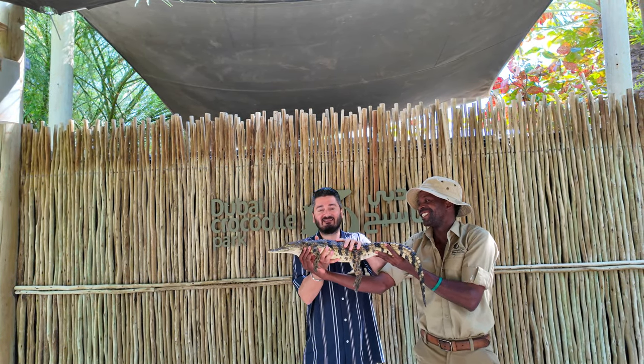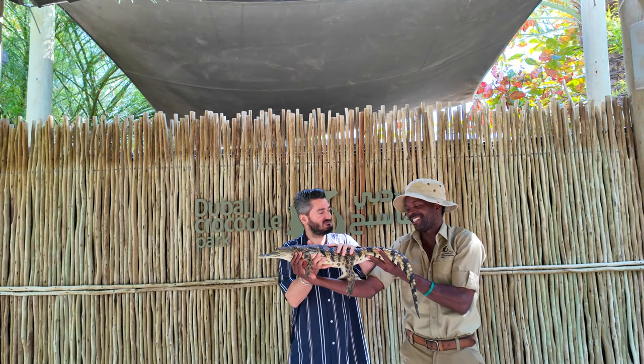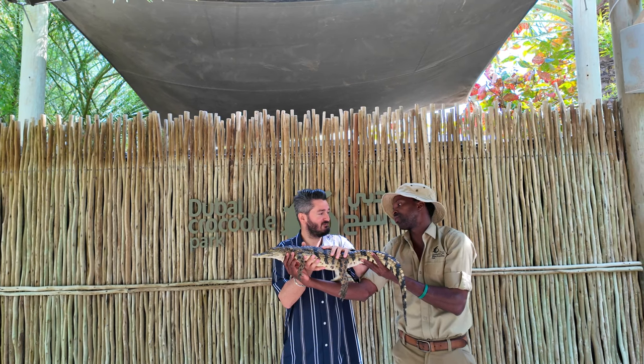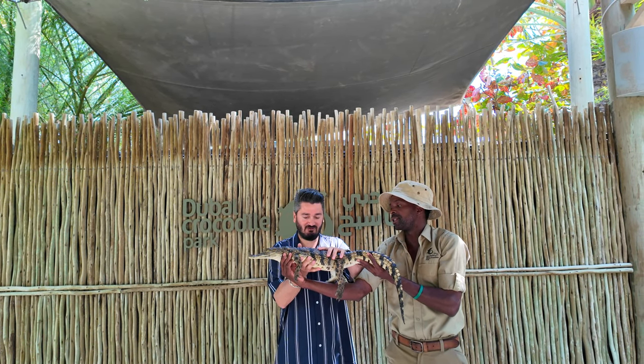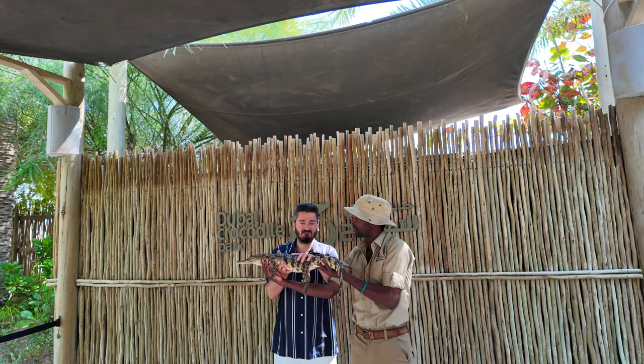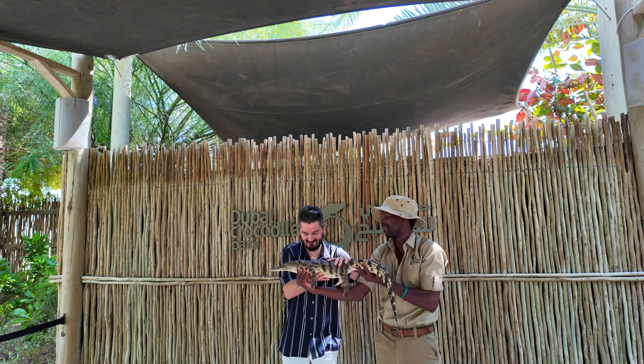There is no name for this baby crocodile, so guys let's find a name for it. The staff confirms she is not dangerous and that the mouth is safely closed. So guys, it's very easy, it's very safe, and there is nothing to worry about. Thank you very much!